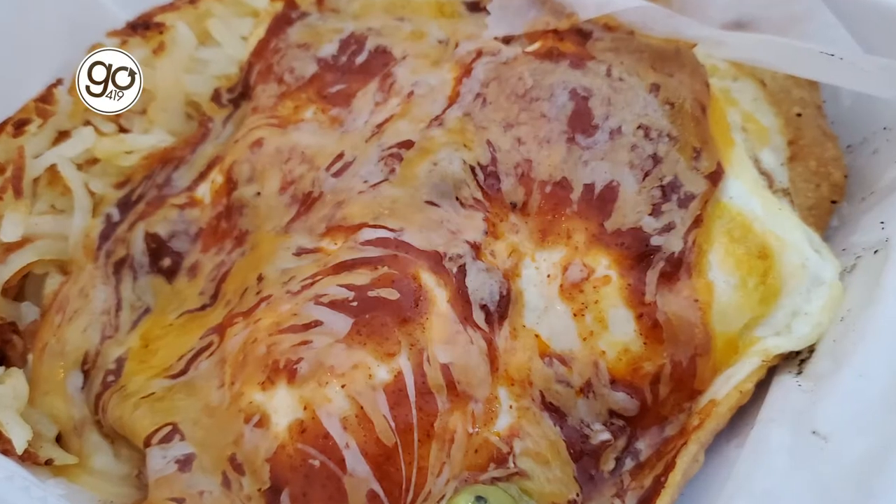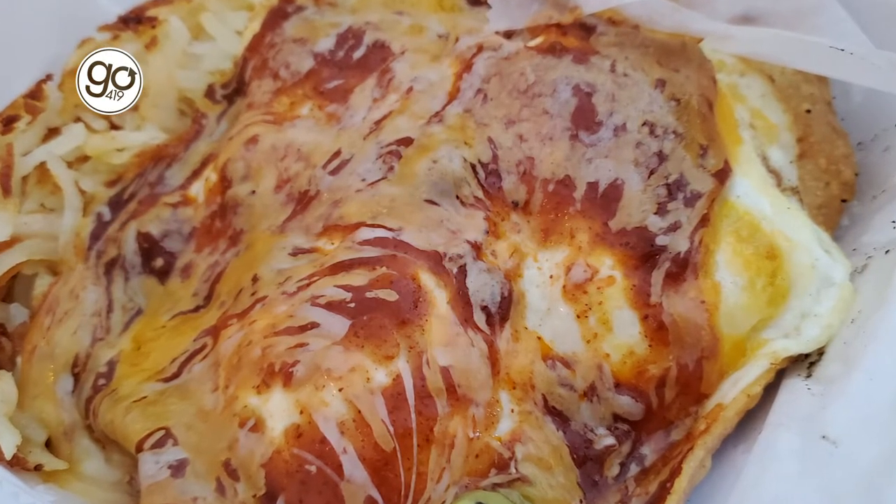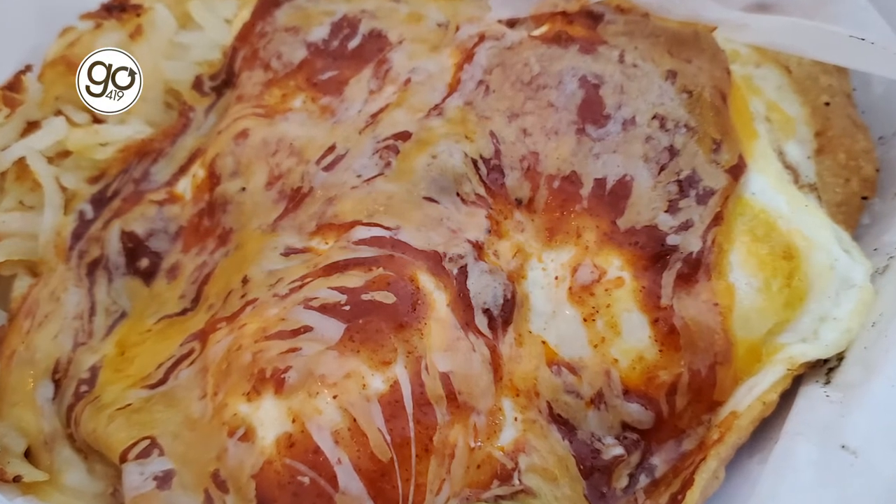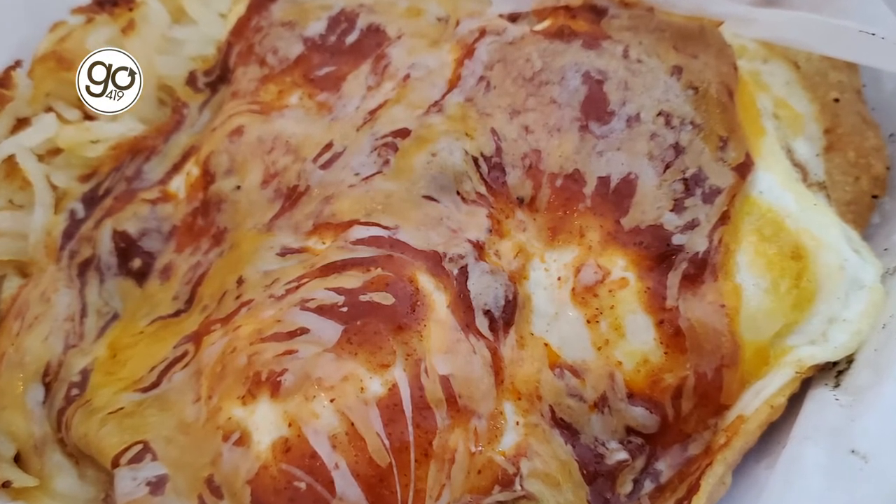Sticking with the breakfast theme, I have huevos rancheros and this looks incredible. What a monster — it's covered in sauce and that thick layer of cheese. There are eggs in there, I promise. Those eggs are nice and runny, and there's actually an avocado cream sauce underneath, which goes really well with what I believe is an enchilada sauce on top.